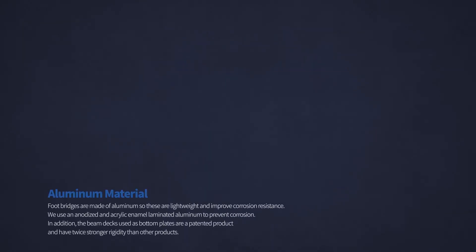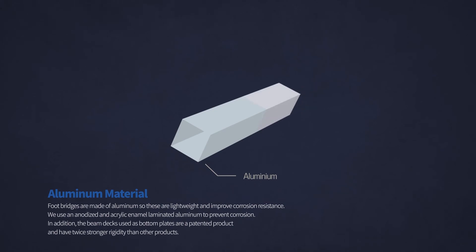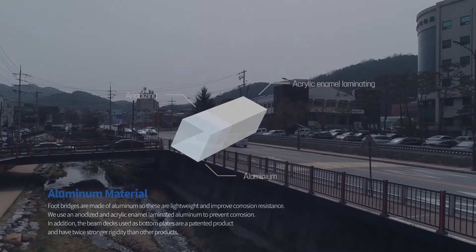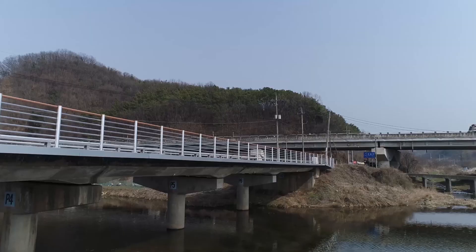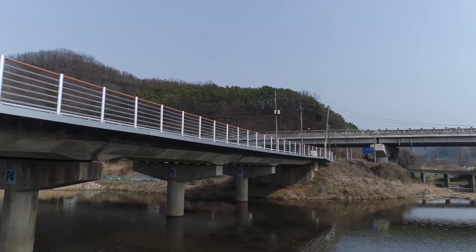Footbridges are made of aluminum, so they are lightweight and offer improved corrosion resistance. We use anodized and acrylic-enamel laminated aluminum to prevent corrosion. In addition, the beam decks used as bottom plates are a patented product and have twice the rigidity of other products.